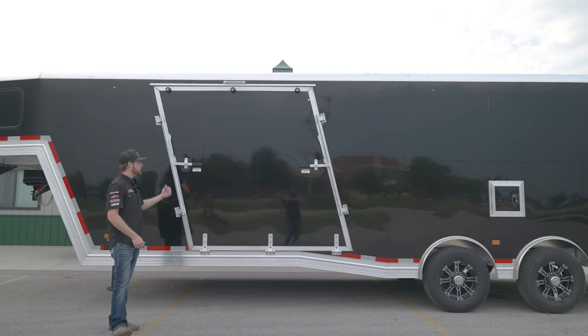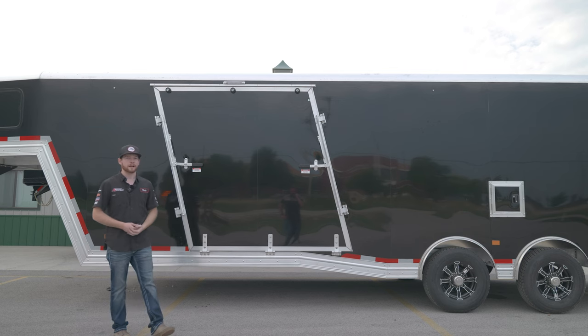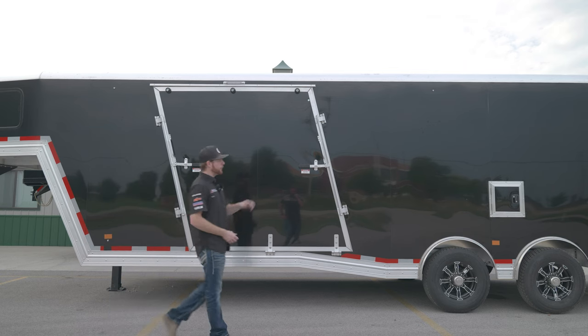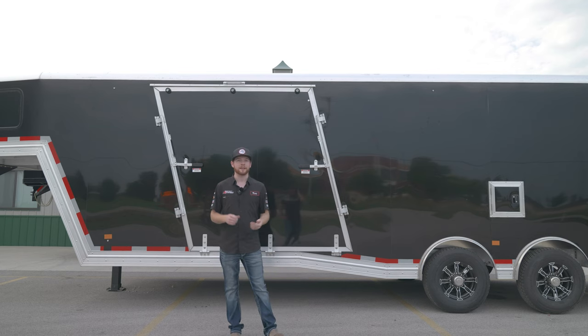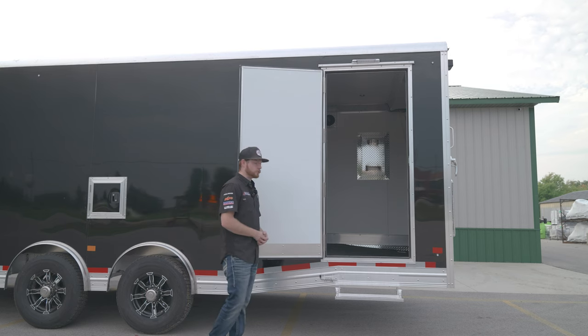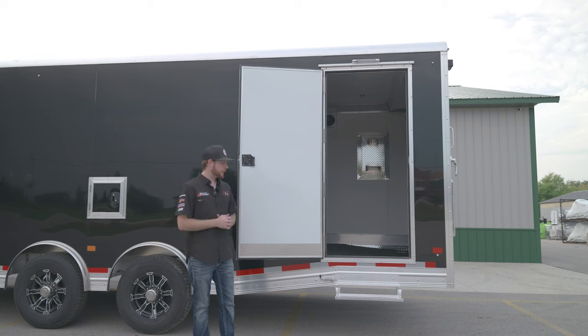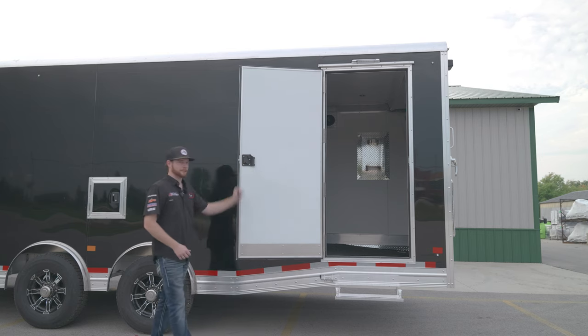This Mission with the Elevation package was optioned with a front ramp door, making it really easy to get in and out of the trailer with our sleds. There's a fuel door right in the center, so you can pull up to the gas station, send the fuel pump through, and fill up your sleds without unloading them. The Mission also has a rear access door on both the passenger and driver's sides, and up front on the passenger side we have a footstand and an RV-style latch setup.